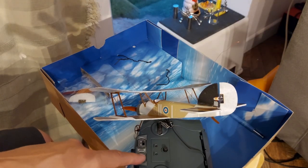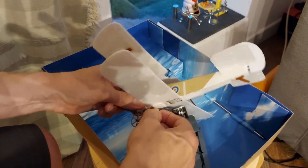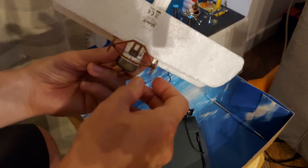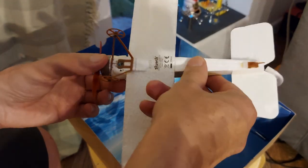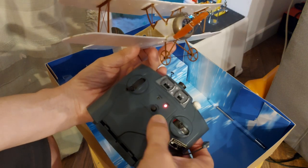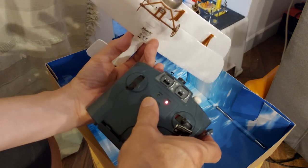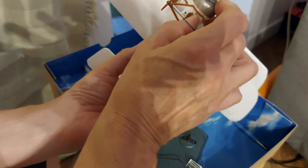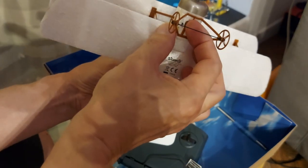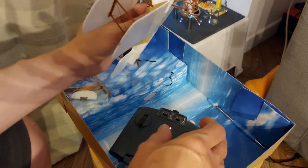The charging lights have gone out, so that either means the batteries are flat, or it means it's finished charging. I'll switch that on — not seeing any lights to indicate anything. Nothing happened. I can hear a noise — yeah, it's beeping.